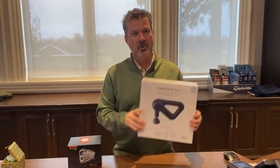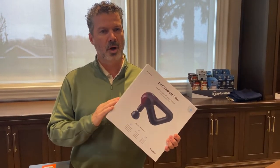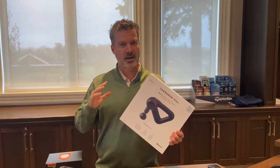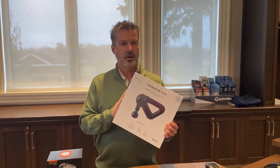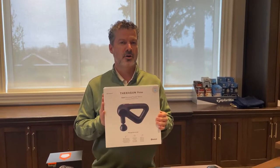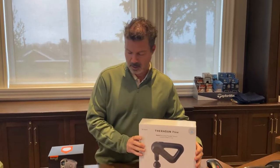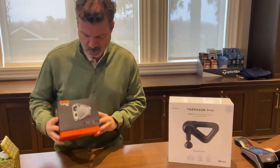Falling in the mid-range price point, everyone knows these Theraguns — after a round of golf or a long run or a workout in the gym they're absolutely amazing to kind of restore your body. These are regular $370, but for Christmas there's a special $100 off, so $270 for the Theragun.